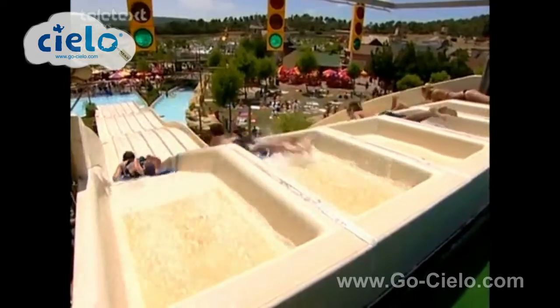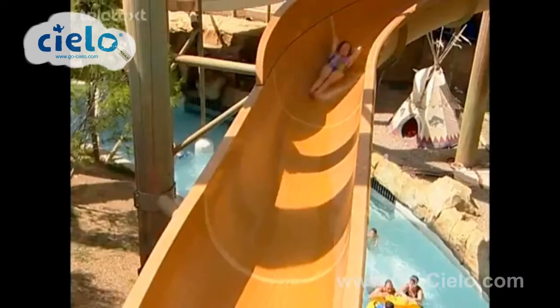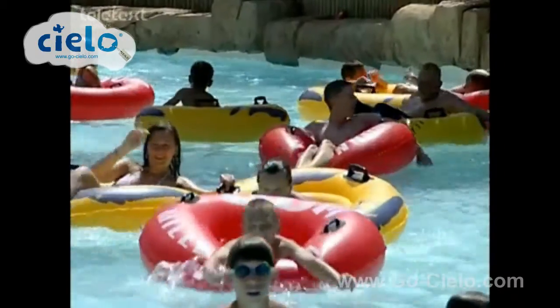If you still want a day by the pool but with an extra splash, head to the Western Waterpark in Magaluf for a very wet day the whole family will adore.